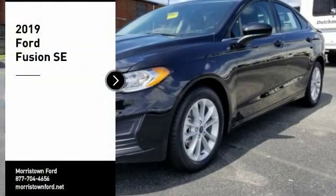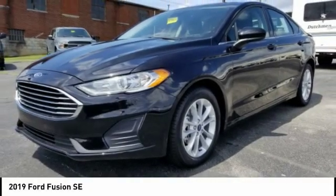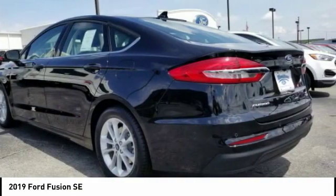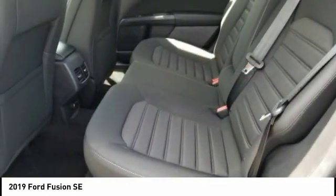We are pleased to show you the 2019 Fusion. You can have both impressive power and great economy in a Fusion. Here are some of this vehicle's great options.